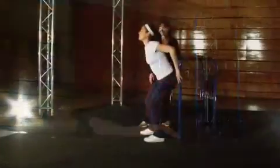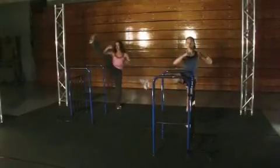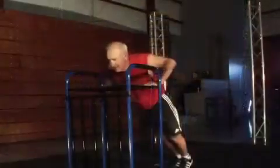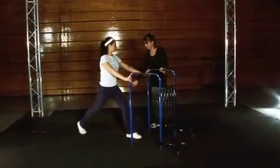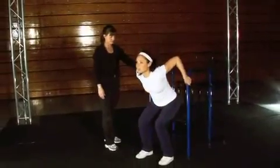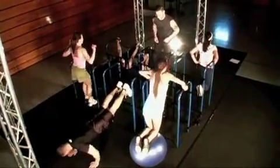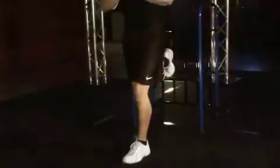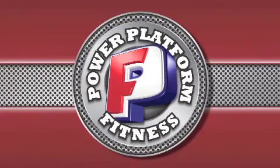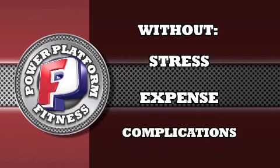The Power Platform is for athletes who need to increase speed, strength, and agility; the retiree who wants to stay fit and improve mobility; the physical therapist who wants to help their patients gradually recover movement; the personal trainer doing small group boot camp and in-home training; the power lifter who wants to condition and improve flexibility on off days. The Power Platform is for everyone who wants a full body workout program without the stress, expense, and complications of a gym and multiple exercise devices.